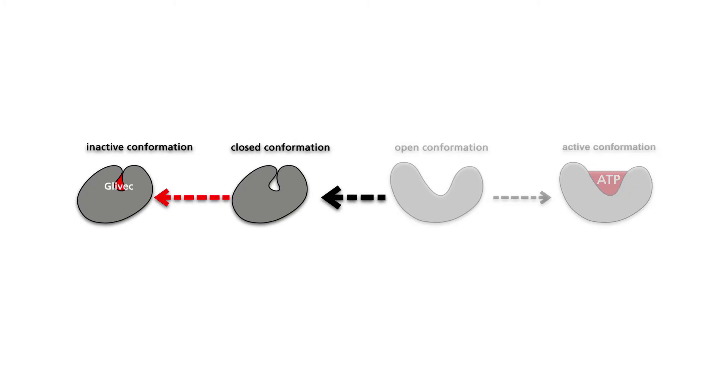It was the first anti-cancer drug with an inhibitory effect on tumor-specific enzymatic activity. Because of its high specificity, its negative side effects on non-tumor cells are very limited. Gleevec significantly prolongs the lifespan of more than two-thirds of all patients with CML-type leukemia.